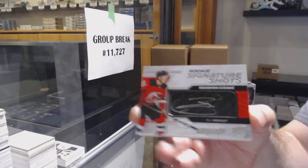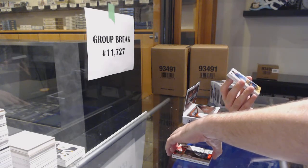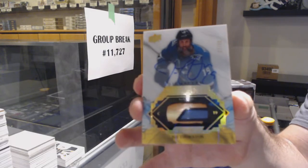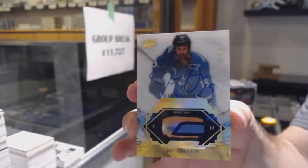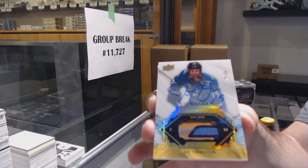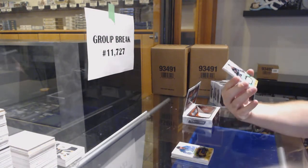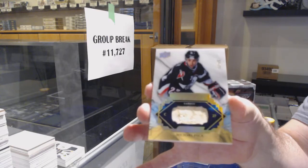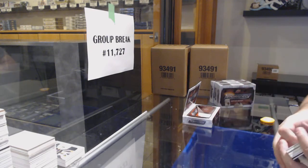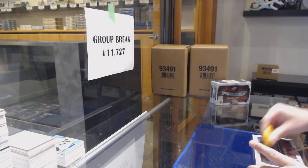Brandon Gignac — that is sexy. Look at that swatch too, number to 35. Remnant stick autograph out of 35. Joe Thornton — damn, that's sexy — a remnant stick number to 35. Michael Pekka Buffalo Sabres, and a Fleury out of 50 Synthesis for the Golden Knights.